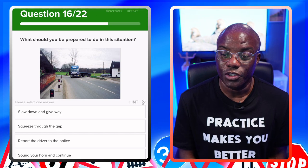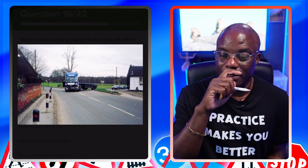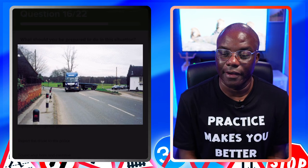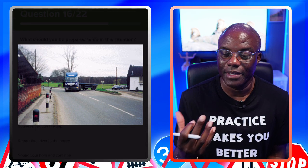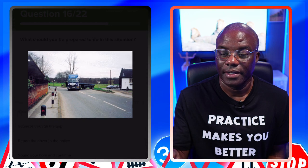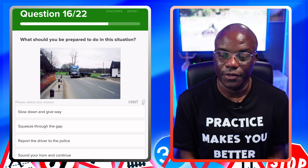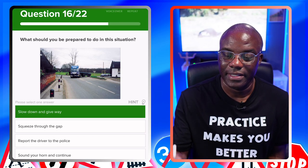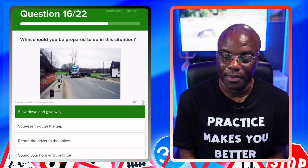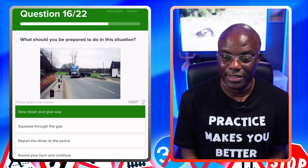What should you be prepared to do in this situation? It's a similar diagram to a previous one. If you use the app you can enlarge images. Again, slow down and give it time to do what it needs to do. Slow down and give way — yes. Squeeze through the gap — no. Report the driver to the police — no. Sound your horn and continue — no.